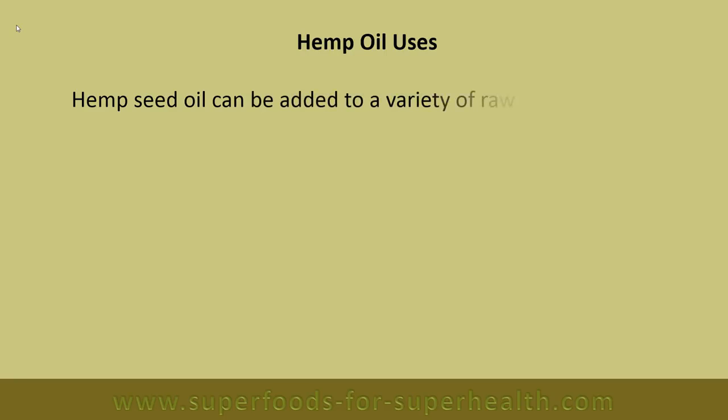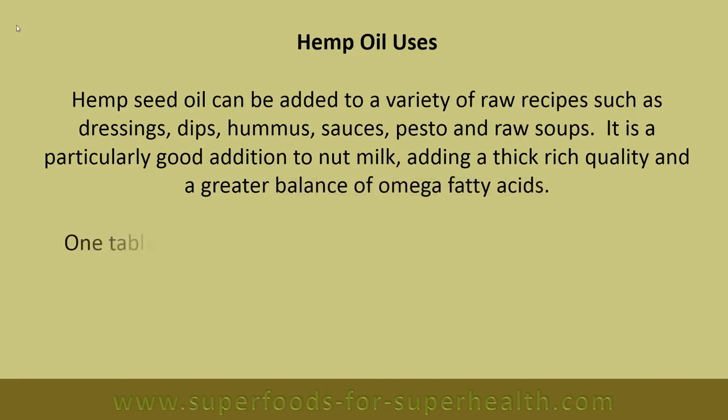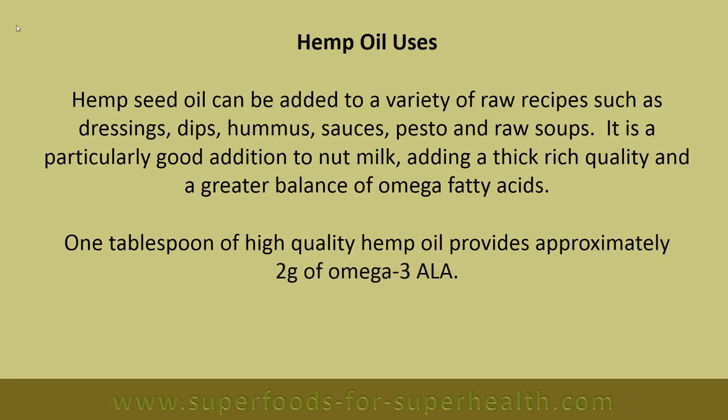Hemp oil uses: Hemp seed oil can be added to a variety of raw recipes such as dressings, dips, hummus, sauces, pesto, and raw soups. It is a particularly good addition to nut milk, adding a thick, rich quality and a greater balance of omega fatty acids. One tablespoon of high-quality hemp oil provides approximately 2 grams of omega-3 ALA.